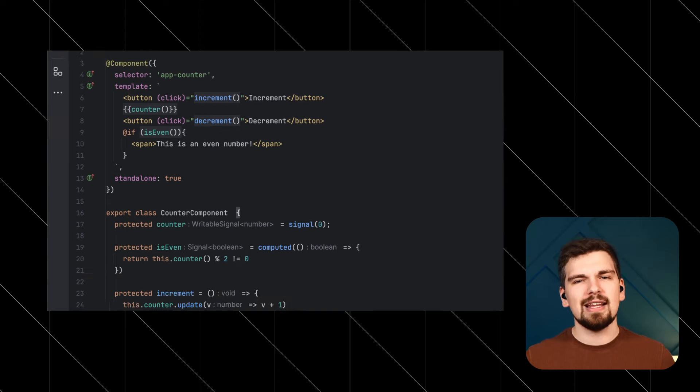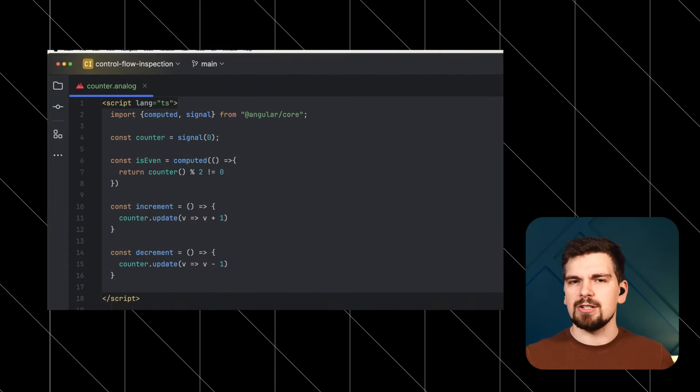Staying with the Angular ecosystem a little longer: Analog.js, the Angular meta-framework powered by Vite, introduced a .ng file format inspired by Svelte and Vue's single-file component format. Instead of using classes and decorators, this approach fully leverages functions and therefore provides an entirely different developer experience. The team decided to change the file ending to .analog to be more intentional with its purpose and usage. This is purely an experimental approach solely available in Analog, challenging the status quo and current boundaries of Angular — and I do appreciate this. This is how innovation works.